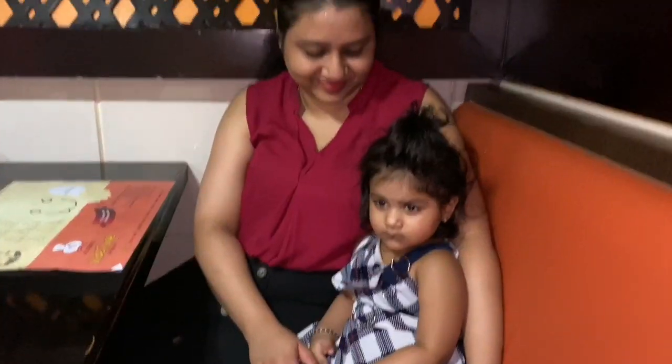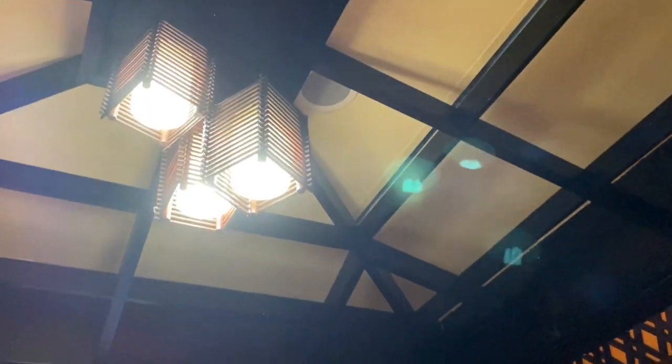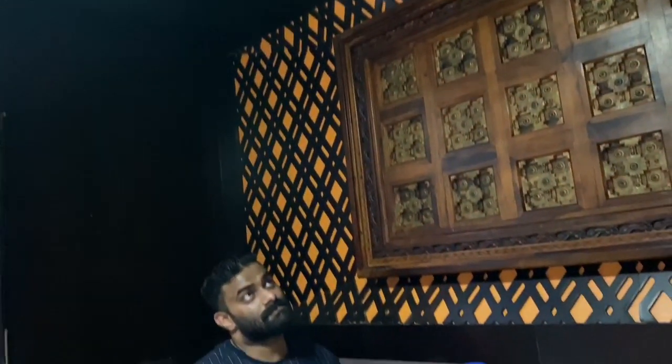Hello everyone and welcome to my channel. We are here at Widely restaurant in Karama, Dubai — one of the best seafood restaurants I've ever been to. Let me show you the food and the ambience. We are sitting in a family room and you can see how beautiful it is. This is a Keralite restaurant with a beautiful ambience as well as very delicious food.